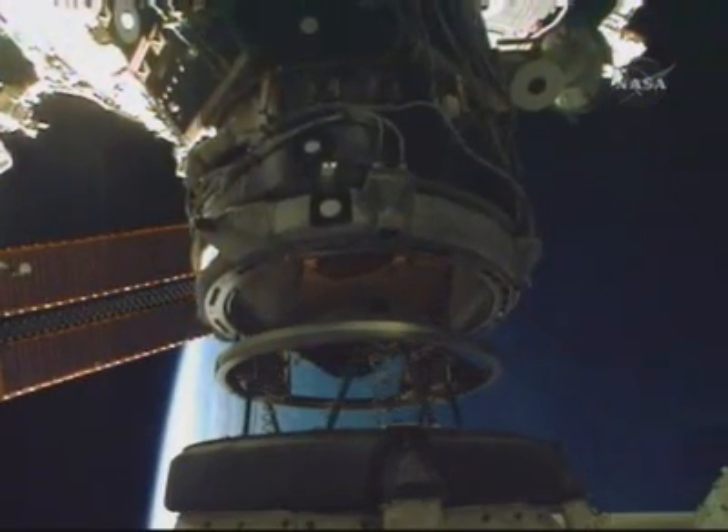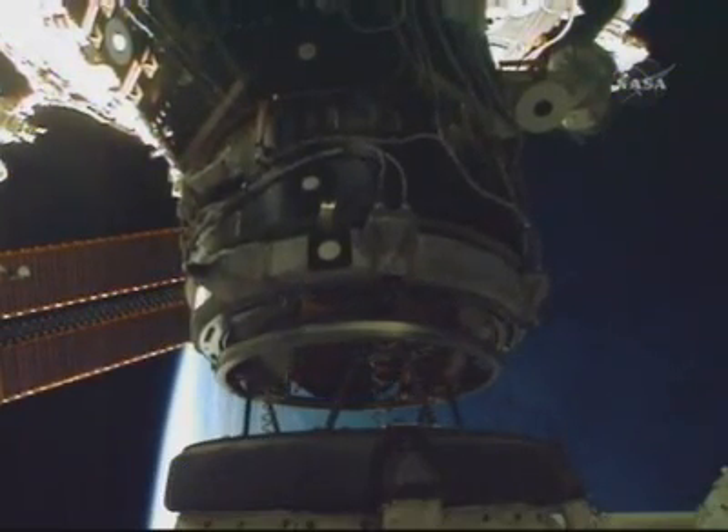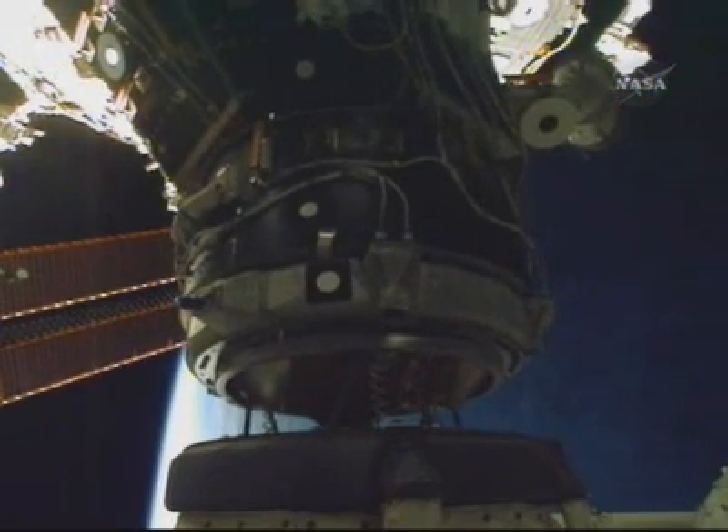Houston, Discovery on the flight deck and looking at Spec 55. Okay, Zambo, I apologize if I wasn't giving these to you in a good order. And Houston Alpha on two for the DPC.